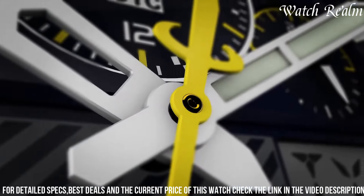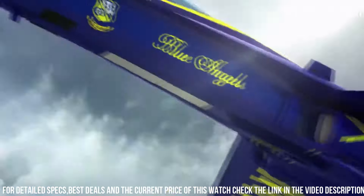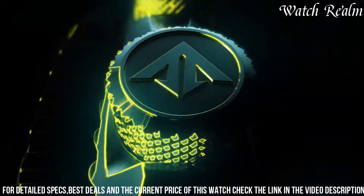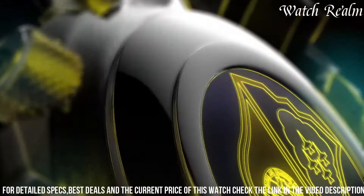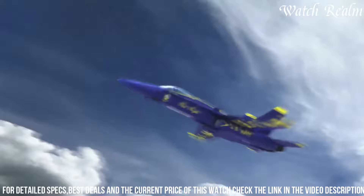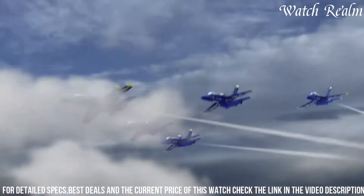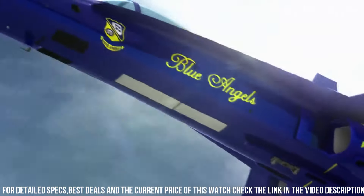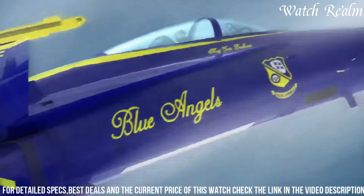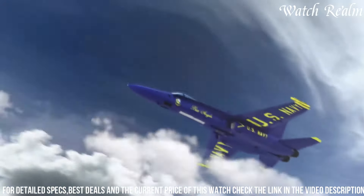With a host of features including chronograph functions, perpetual calendar, alarms, and a power reserve indicator, it serves as a comprehensive tool for pilots and adventurers alike. The striking blue and yellow accents pay homage to the Blue Angels, enhancing its aesthetic appeal, while the robust construction, scratch-resistant crystal, and water resistance make it a durable companion. The Citizen Skyhawk Blue Angels Watch stands as a symbol of precision, reliability, and style, perfect for those seeking a blend of functionality and aviation-inspired elegance.